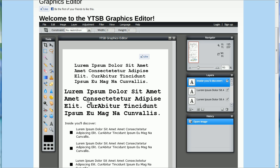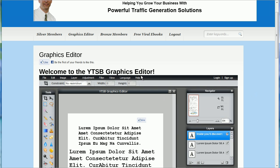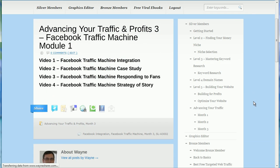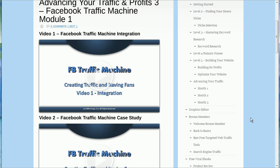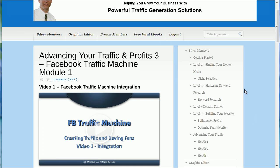I don't train people how to use this because the purpose of YTSB is not to train you to be a graphics editor. This is for people that either know a little bit about graphics and want to build their own graphics without Photoshop, or maybe you want to play around and learn, because you can't mess anything up — you just come in here and start experimenting. This is part of the month three advanced training, which is month four of your silver member level membership.